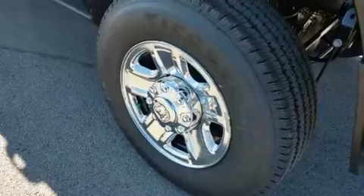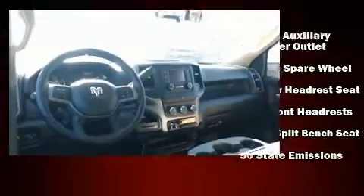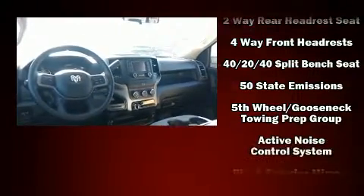The following features are included: variably intermittent wipers, a rear step bumper, an outside temperature display, a trailer hitch, and one-touch window functionality. Audio features include an AM-FM radio and six speakers providing excellent sound throughout the cabin.